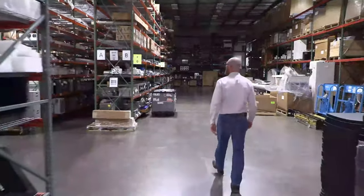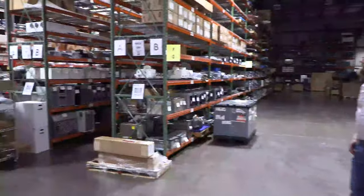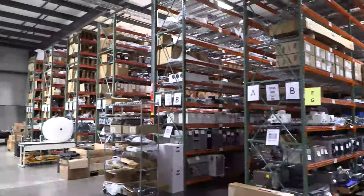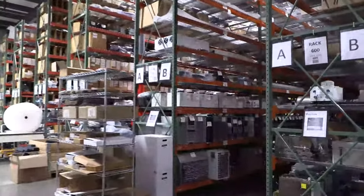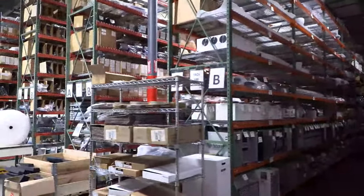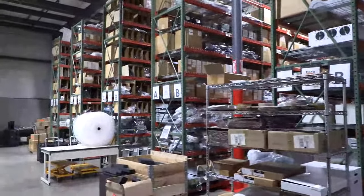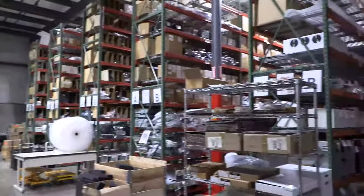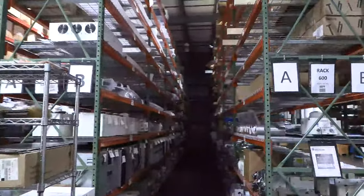Want to talk about organization? Let me pan up so you can see how high these racks go. The racks are lined with labeled, categorized parts. They have over 25,000 unique parts on these shelves. It's a thing of beauty when you see everything organized so well.